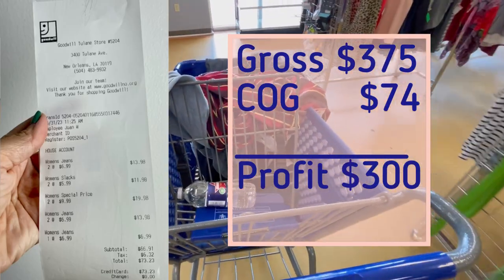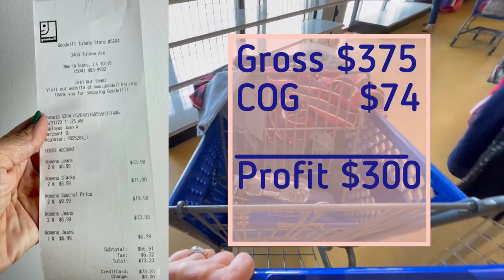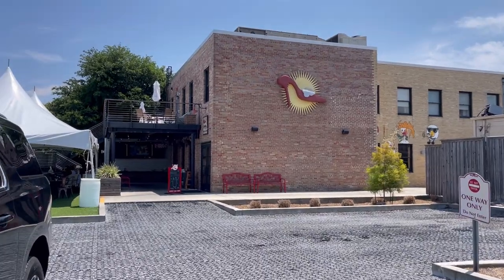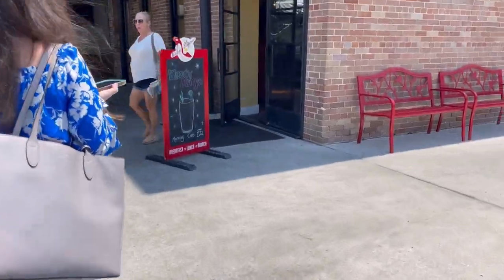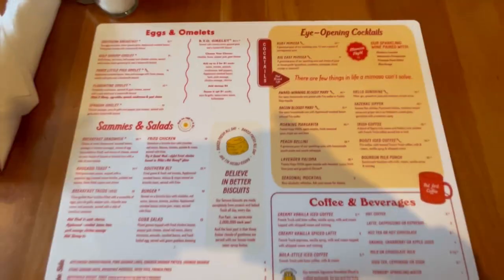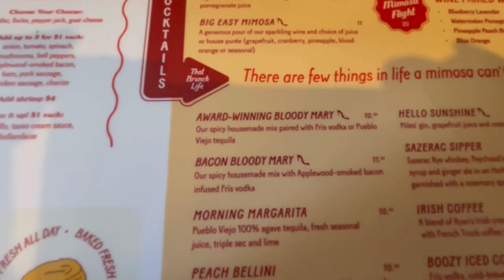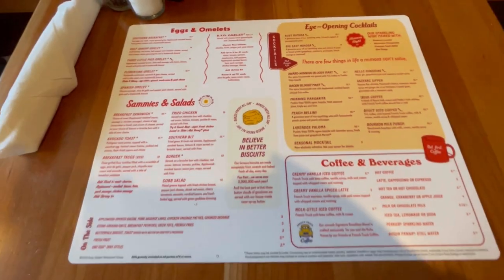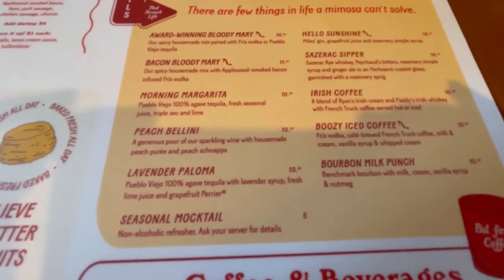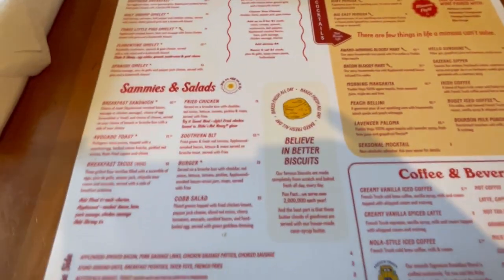Time to go find Alicia so we can check out of here and go get some lunch. Trying a new place — I think it's called the Ruby Slipper. I got the Bacon Bloody Mary. Where's that boozy iced coffee to be all toasty for when we go to the half-off sale at Salvation Army? You're going to be knocking into the racks.